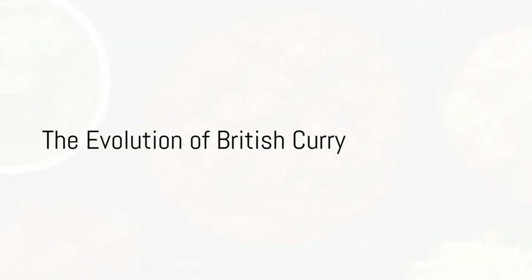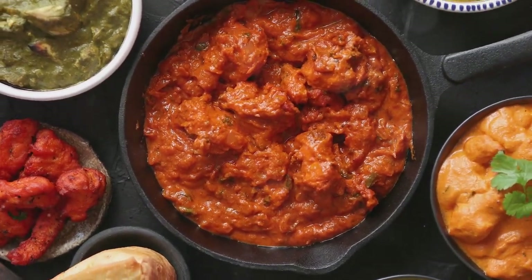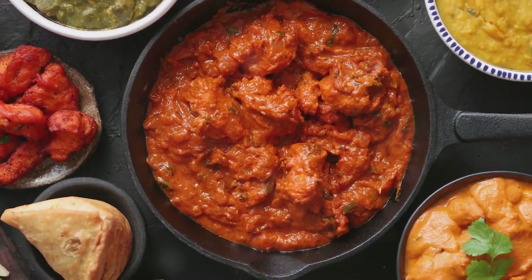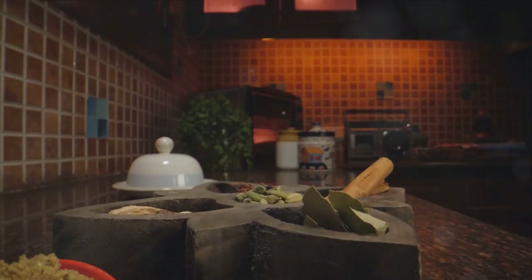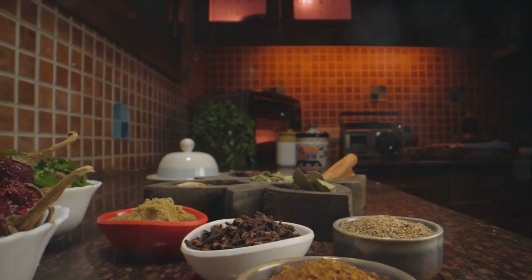Finally, we make our way to the UK, where curry holds a cherished place in the nation's heart. British curry has evolved into a cuisine of its own, with dishes like chicken tikka masala and balti curry becoming household staples. These curries meld traditional Indian spices with British tastes, creating rich, flavorful dishes that have won over countless hearts.